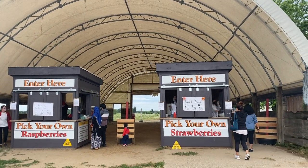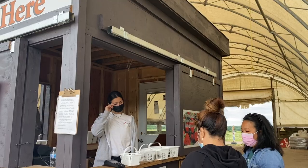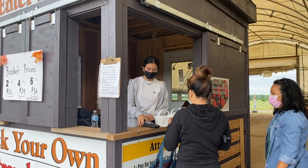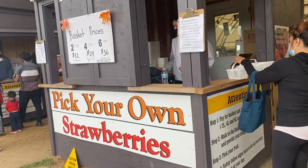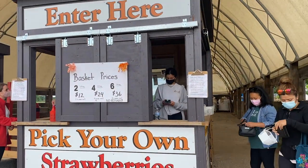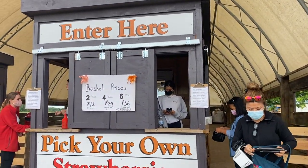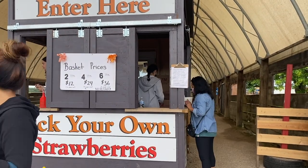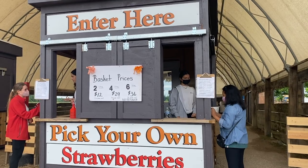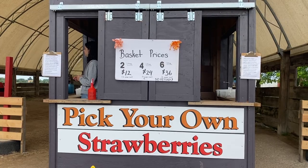There is no entry fee as such, but we had to buy a basket. They had three different sizes of baskets: two, four, and six liters. We opted for the two-liter basket each, and the cost of the two-liter basket was $12. The best part is you can fill the basket as much as you can or want.